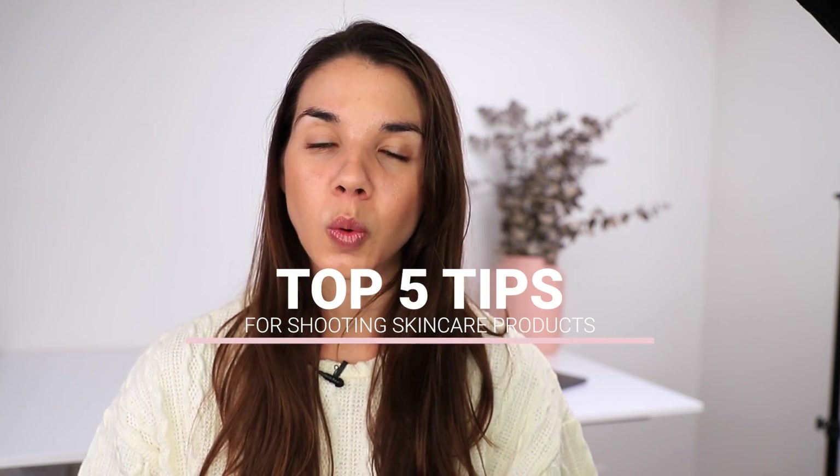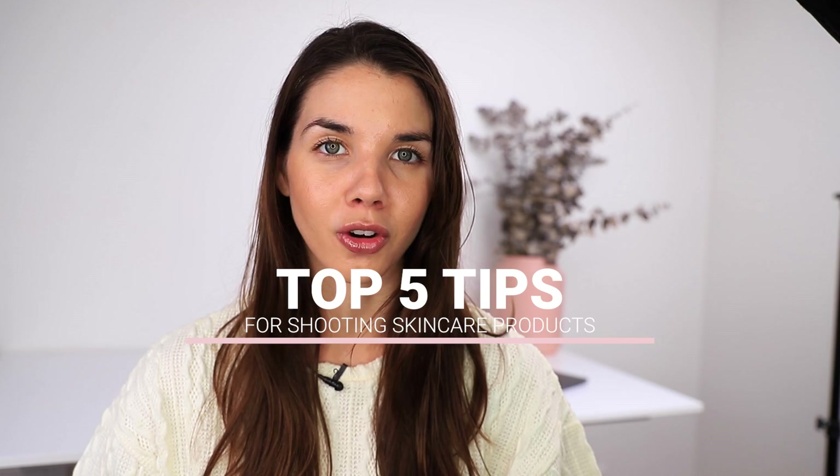Hey guys, welcome back to my channel. For those who don't know me, I'm Amanda. I'm a brand photographer based in Brisbane and it has been a while since I've been on YouTube, but hopefully that's about to change. In today's video I want to run through my top five tips for creating high quality skincare product photography.